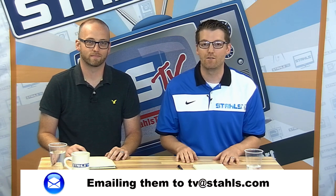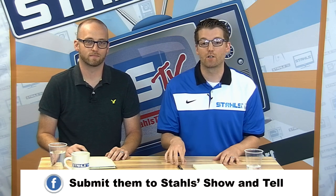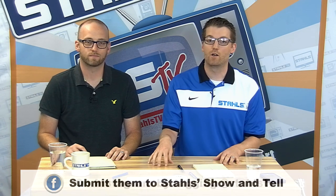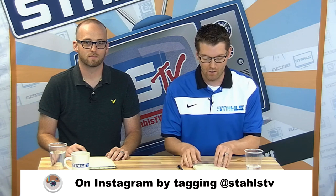As always, we'd encourage you to submit your concept for Look of the Week. You can do that by emailing TV at Stalls, uploading to the Stalls Show and Tell on Facebook which happens every Saturday, or by tagging us on Instagram at Stalls TV.